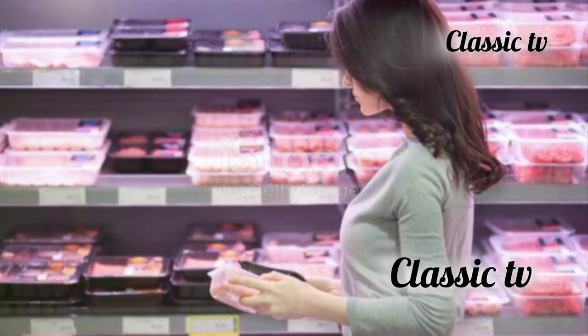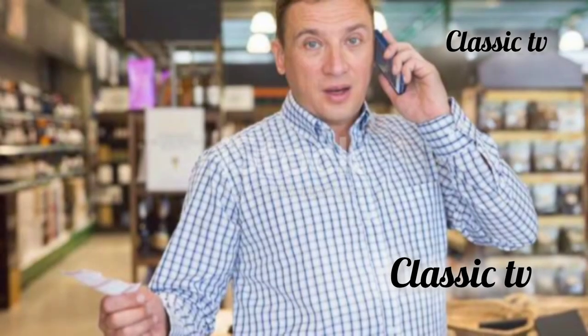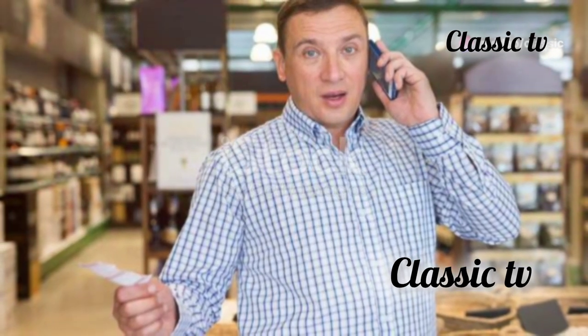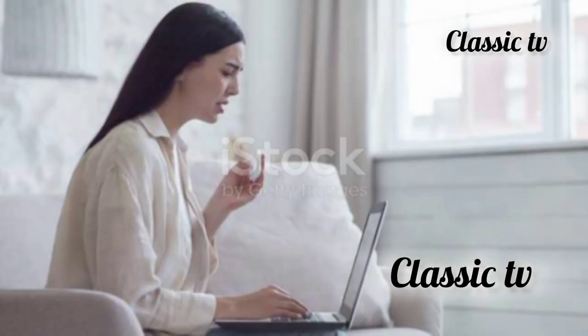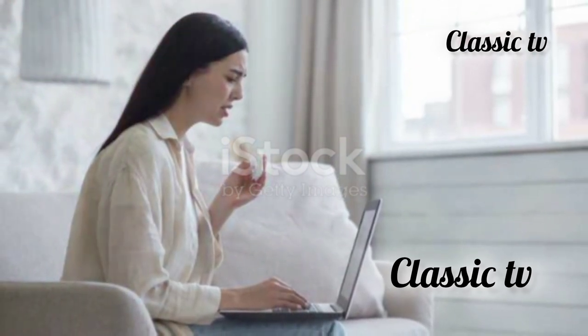Stick to shopping lists to avoid buying things you don't need. A well-thought-out list can keep you focused and prevent you from straying into unnecessary purchases. Avoid shopping when you're emotional. It's easy to make poor choices when you're feeling down or stressed. Emotions can cloud your judgment and lead to regrettable purchases.